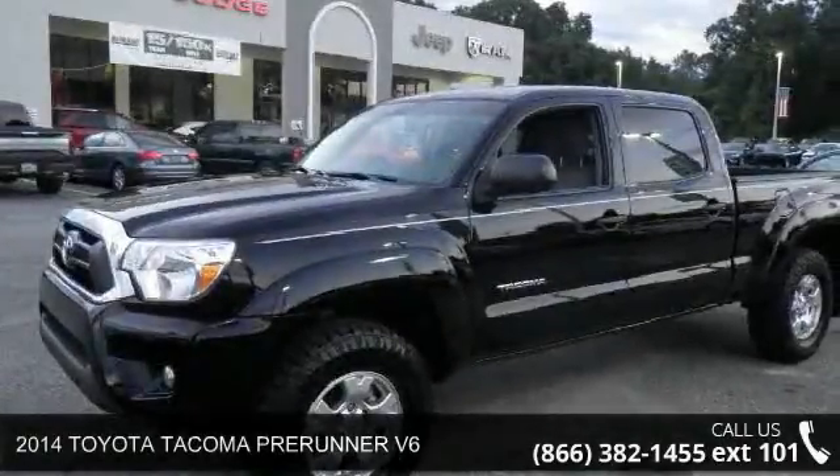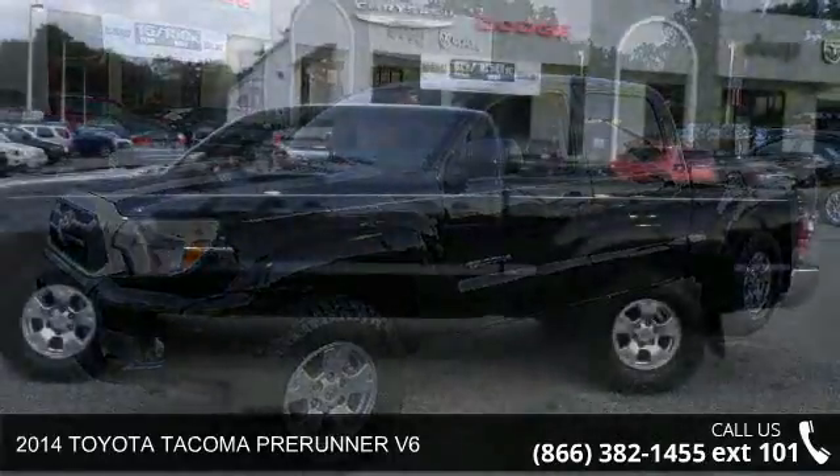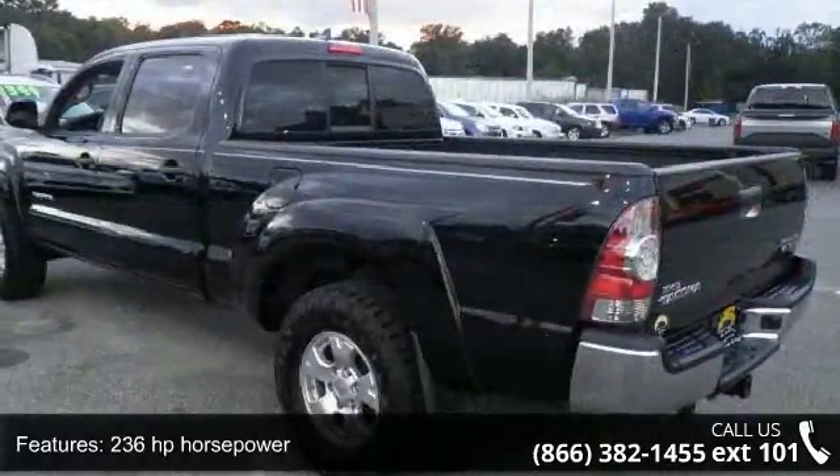Presenting the 2014 Toyota Tacoma. This may be the set of wheels you've been looking for. This vehicle comes with a reliable 6-cylinder engine connected to a smooth-shifting automatic transmission.